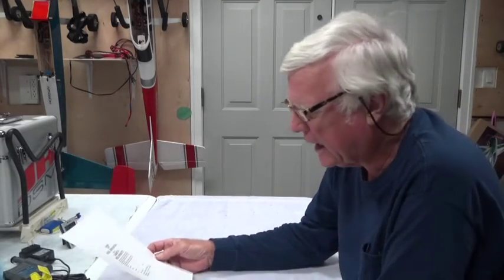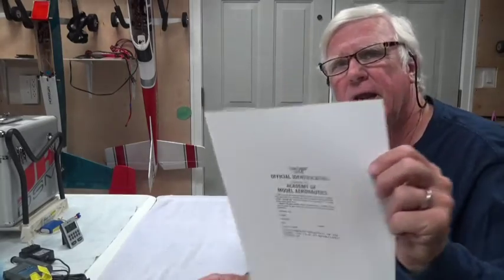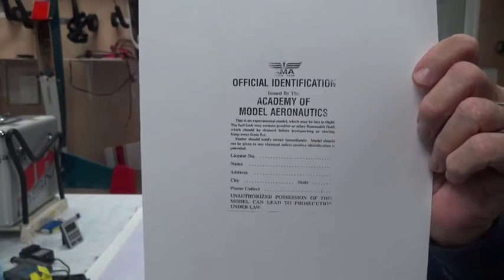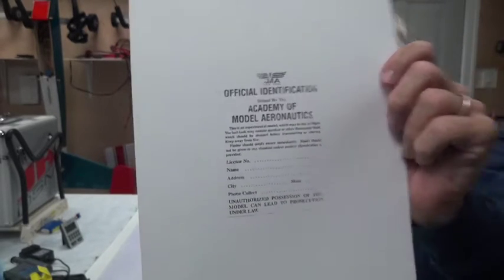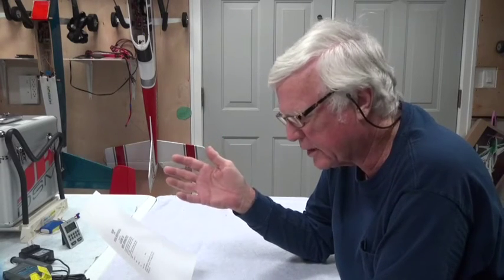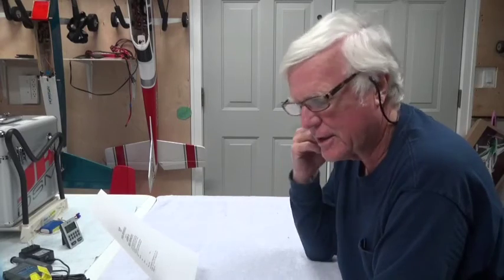Part of the requirements for being an AMA member, other than the annual fee, is that you should always have an identification tag in your airplane. It doesn't have to be the official AMA tag. It can simply be your AMA number, your name, your address, contact, cell phone, whatever you want. You can write it with a Sharpie marker inside or on the outside of the airplane, but it should be permanent and easily accessible.